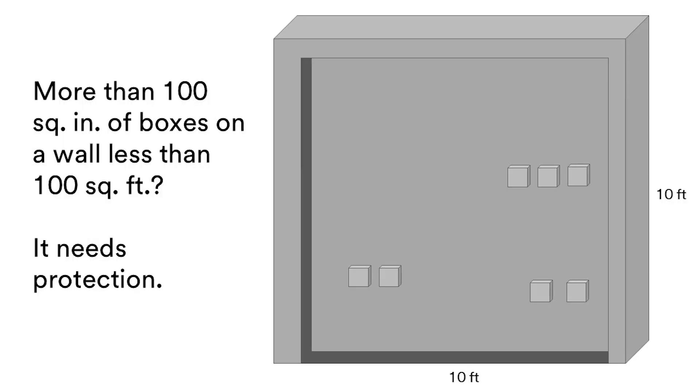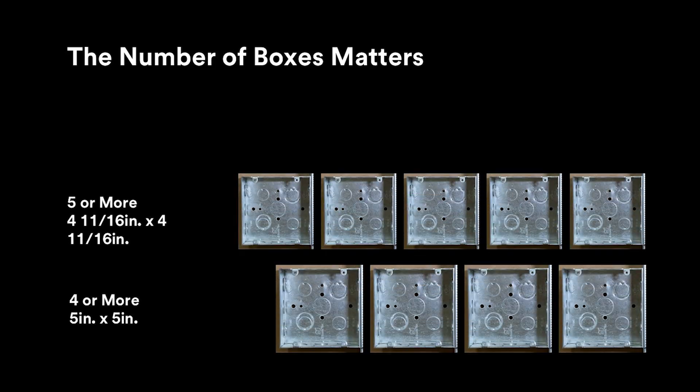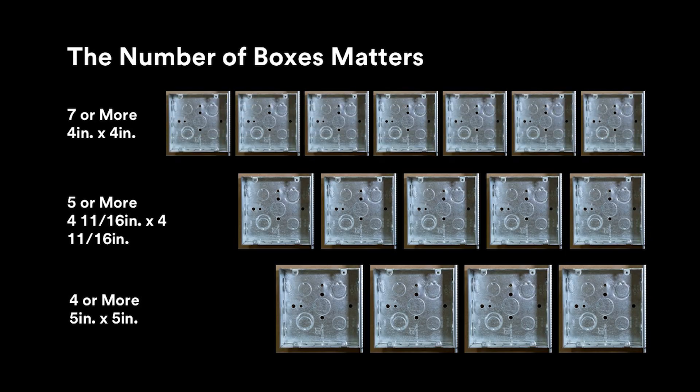2. If you have more than 100 square inches of boxes in 100 square feet of rated wall space, it needs protection. That's 4 or more 5 inch square boxes, 5 or more 4 and 11/16 inch square boxes, or 7 or more 4 inch square boxes.